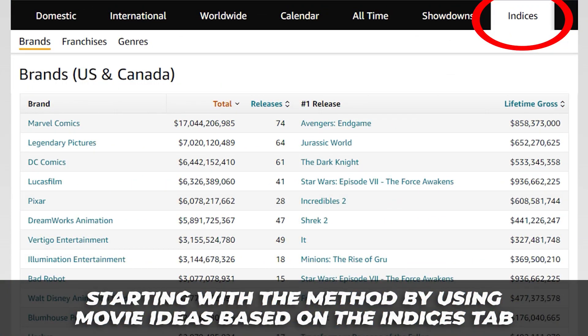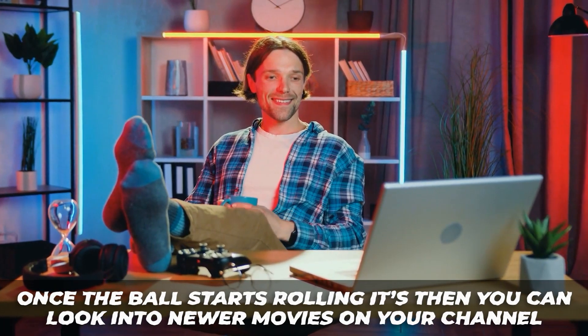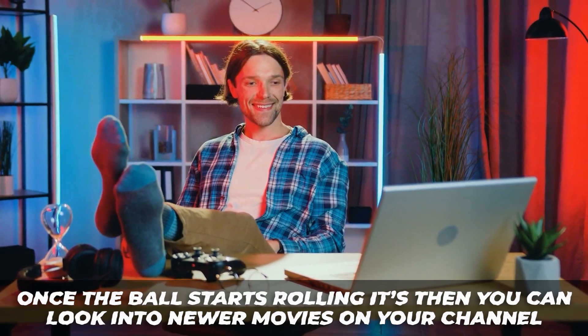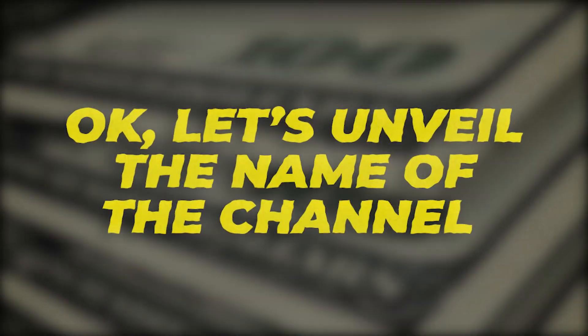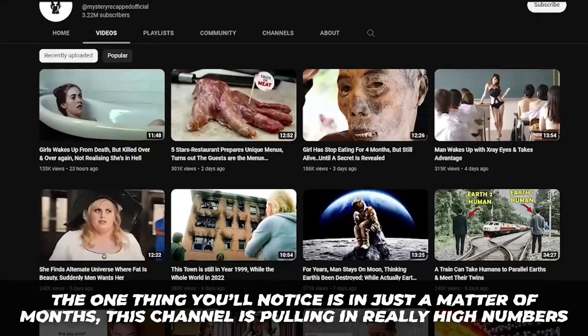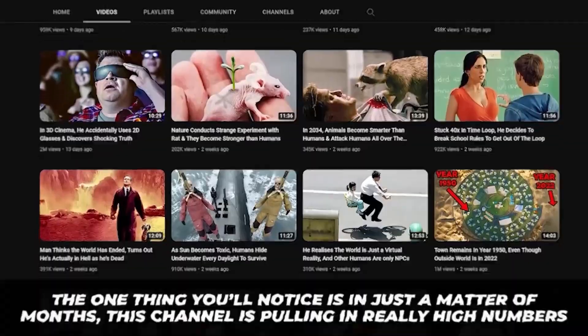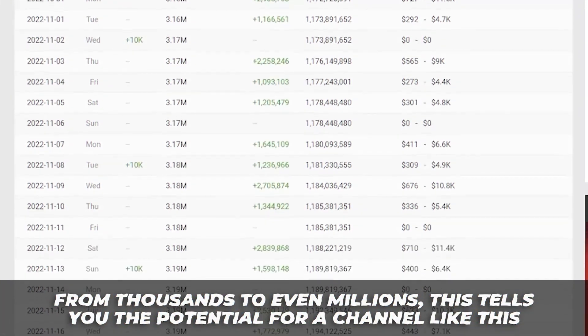Even if the movie is a little older, there's a good chance high CPMs are possible, mostly because of the popularity that still exists. Starting with movies based on the Indices tab is a great start. Once the ball starts rolling, you can then look into newer movies. Now let's unveil the name of the channel — it's called Mystery Recapped.